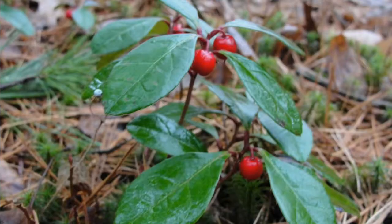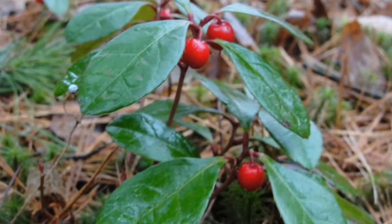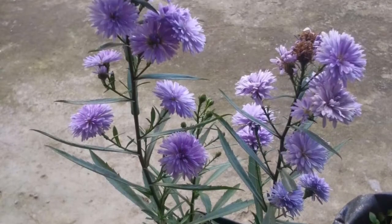Plants in southwest Virginia — I've taken these photos. This right here is Vernonia, this is New York ironweed, a beautiful plant.